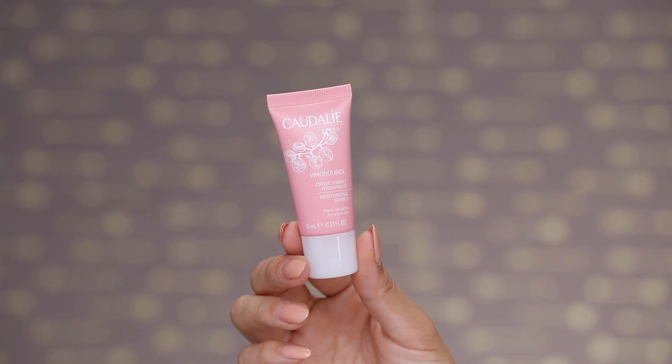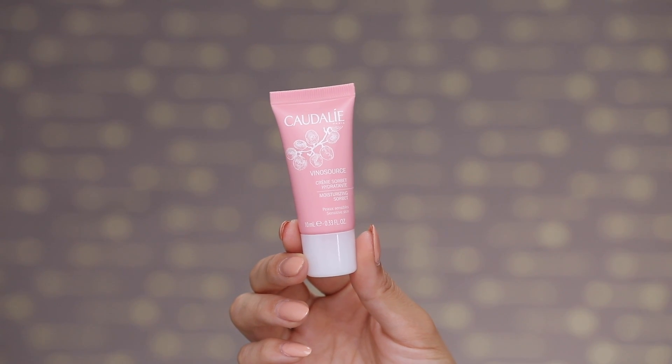Once you are all nice and refreshed, you can start prepping your skin for your makeup. To moisturize, I am using the Caudalie Vinosource Moisturizing Sorbet. This is a total cult classic product from this brand, which is one of my favorites. I'm going to be using another one from them later in this video. This just helps to hydrate and help your skin become less sensitive and more resilient over time.